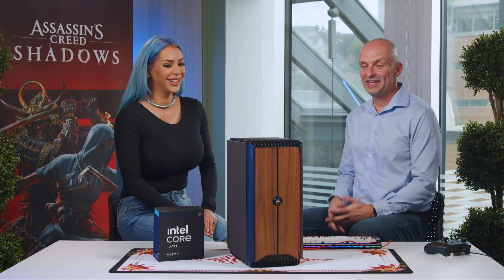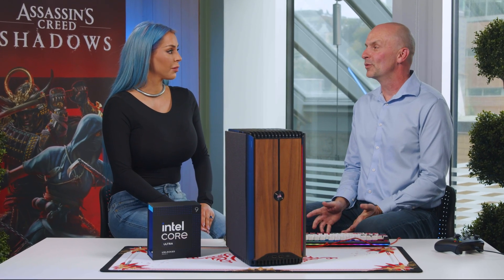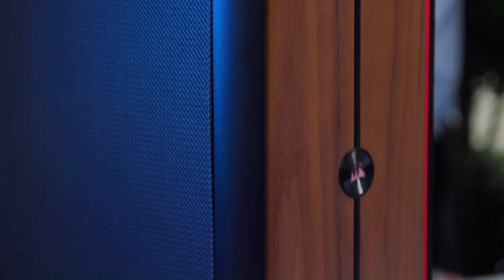This is amazing. Right here we have our Corsair One. This is our new small form factor desktop. It's designed to actually fit in any room in your house, give you ultimate performance and snazzy looks. This is a dark wood panel. We also have a light wood panel and a dark metal finish, all available on the Corsair One. Lots of options with this rig.